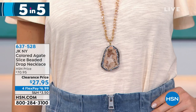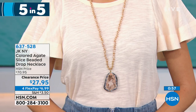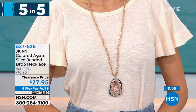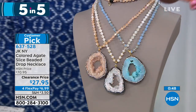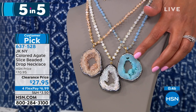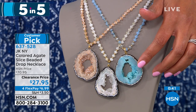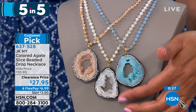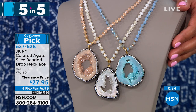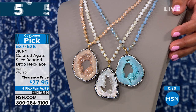The next thing we have is that beautiful colored agate slice beaded drop necklace. You get this home for $6.99. This is 100% genuine agate. So if you've never seen genuine agate, look at the choices that you have — the beautiful blue agate, only 37 available. We have 85 in the white and then 110 in the gold. They are so easy to layer — it's a very boho chic look.